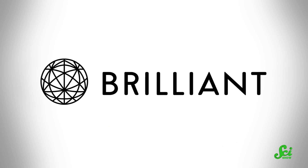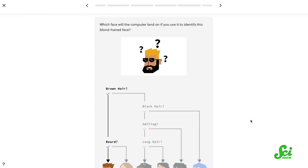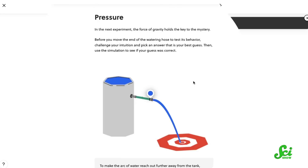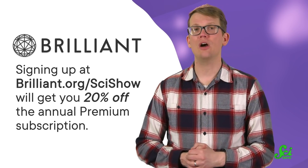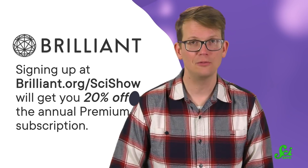If you enjoy discovering new things every day, you will probably enjoy today's sponsor, Brilliant. Brilliant offers courses on science, engineering, computer science, and math. Their courses are designed to be super interactive and allow you to jump in at any level, so you can work your way to mastery at your own pace. If you're interested in learning how to interpret information and what to do when you get new information, you might enjoy their course Knowledge and Uncertainty, which teaches the math behind uncertainty. Signing up at Brilliant.org/SciShow will get you 20% off the annual premium subscription. Thanks again to Brilliant for sponsoring this episode of SciShow, and thank you for watching.